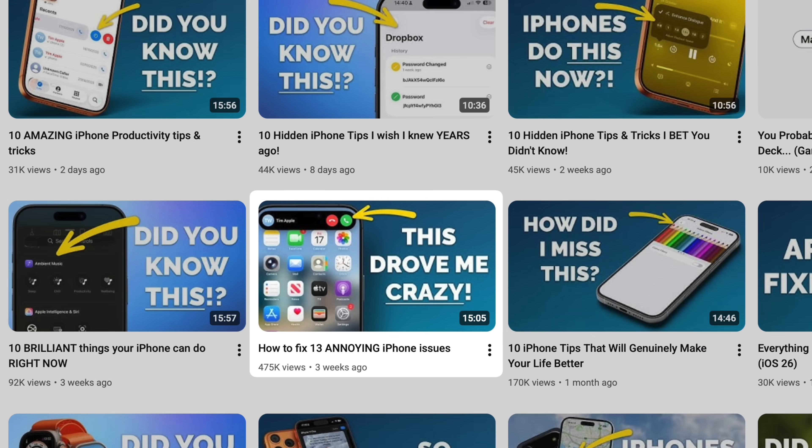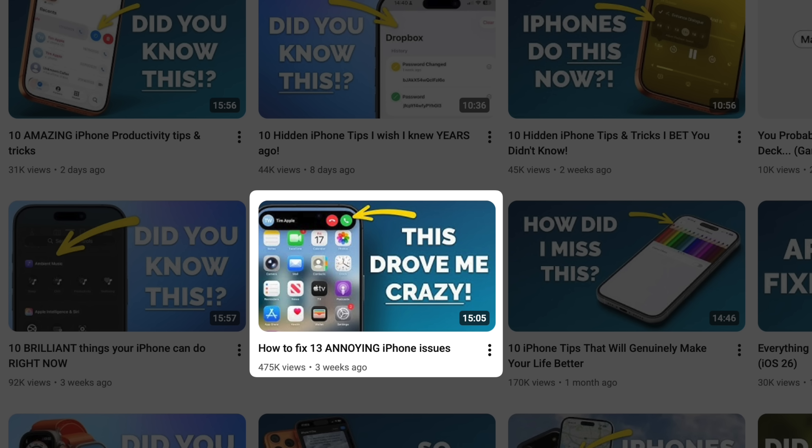A few weeks ago I made a video where I talked about 13 frustrations related to the iPhone and how to fix them, and a lot of you watched it. Clearly there are a lot of things about the iPhone that really annoy you. So in this video I'm going to share 13 more frustrating things about the iPhone and some really easy fixes for them.